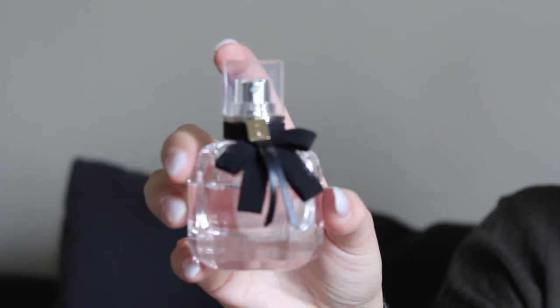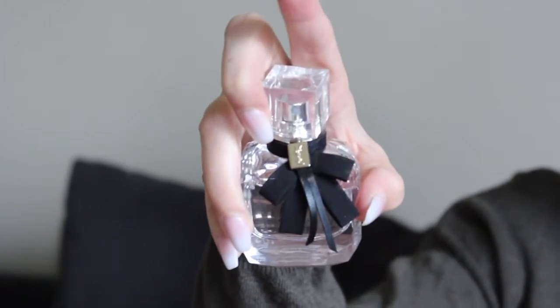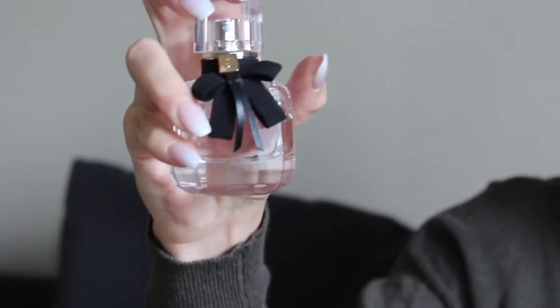One of my absolute favorite perfumes at the moment is called Mon Paris by YSL — Yves Saint Laurent. It has kind of a floral undertone but also a little bit of that spicy kick to it, so it's beautiful for during the day and at night. Just one or two squirts will last you through the whole day because it does linger, but it's not too strong. The packaging is really cute — it comes with a little bow and a gold piece that says YSL on it. It's glass so it's super pretty and chic looking.